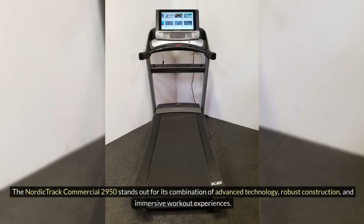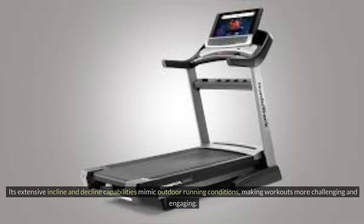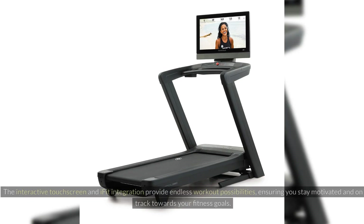The NordicTrack Commercial 2950 stands out for its combination of advanced technology, robust construction, and immersive workout experiences. Its extensive incline and decline capabilities mimic outdoor running conditions, making workouts more challenging and engaging. The interactive touchscreen and iFIT integration provide endless workout possibilities, ensuring you stay motivated and on track towards your fitness goals.